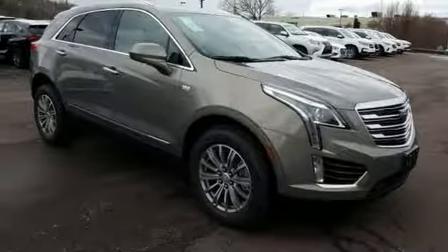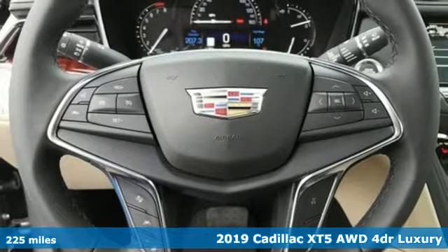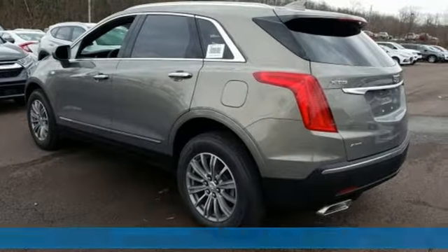It's a new 2019 Cadillac XT5. Designed with your agenda in mind, this XT5 helps you get ahead while pampering you like it's your day off.